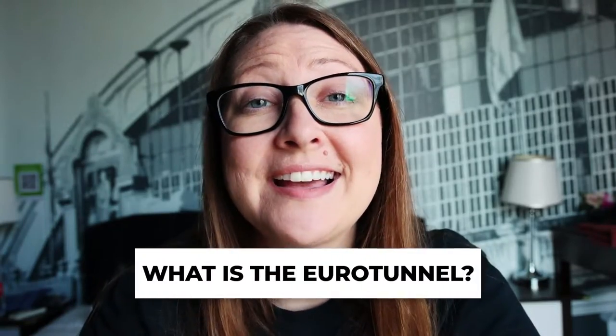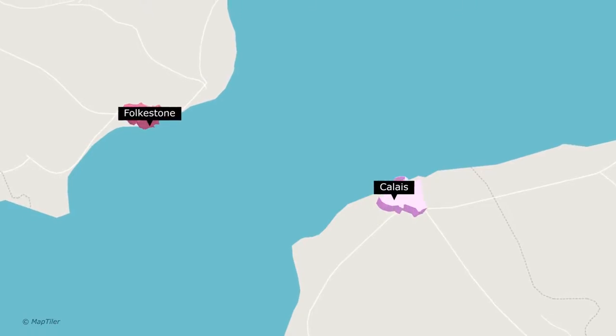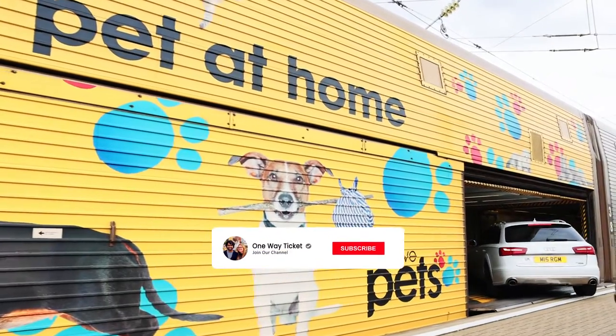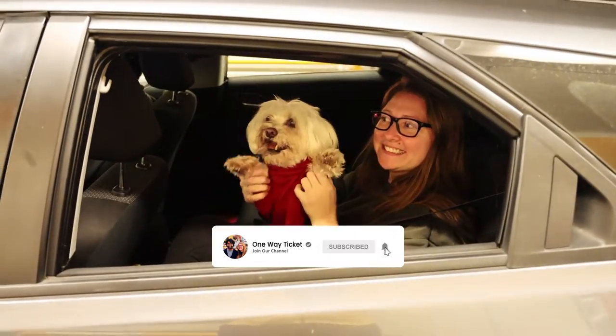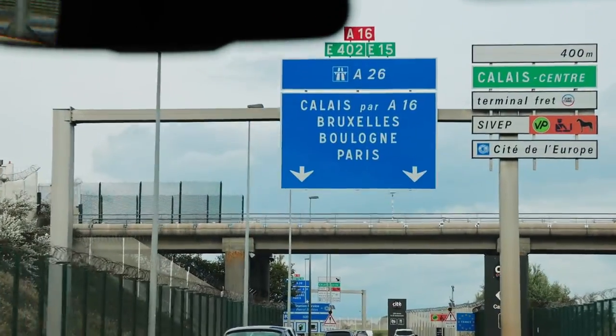So what exactly is the Eurotunnel? The Eurotunnel is basically a railway system that connects Folkestone to Calais underneath the English Channel. You just drive your car onto one of the train carriages, remain in your car with your dog throughout the 35-minute journey, and before you know it you're in France.